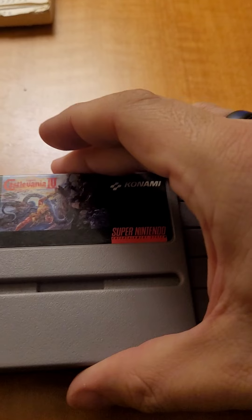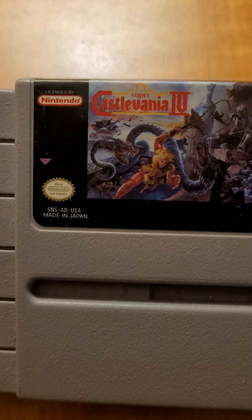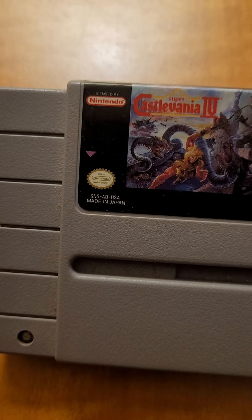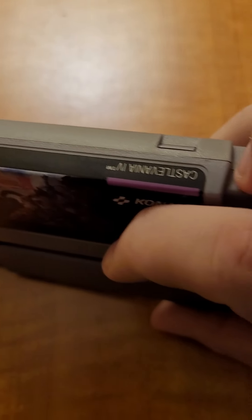This one I have not seen in person ever, but I've seen ads for it and YouTube videos about it. Castlevania 4 for Super Nintendo — look at that label!